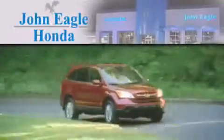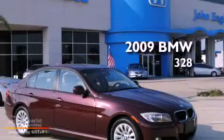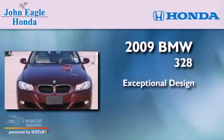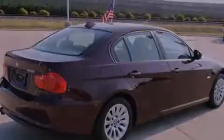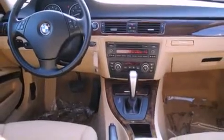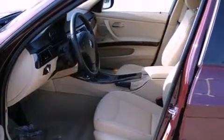Another fine vehicle offered by John Eagle Honda of Houston — this is a 2009 BMW 328. Its top features include a glass moonroof, air conditioning with automatic climate control, cruise control, interior wood trim accents, a multi-link rear suspension, and alloy wheels.